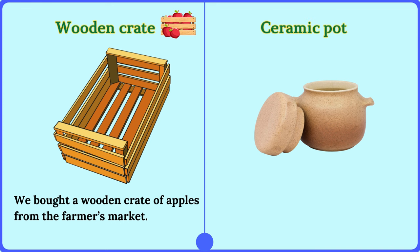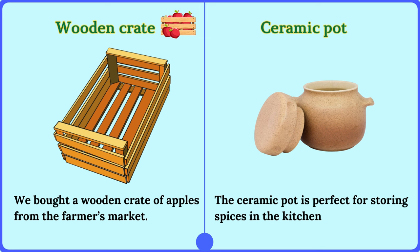Ceramic pot. The ceramic pot is perfect for storing spices in the kitchen.